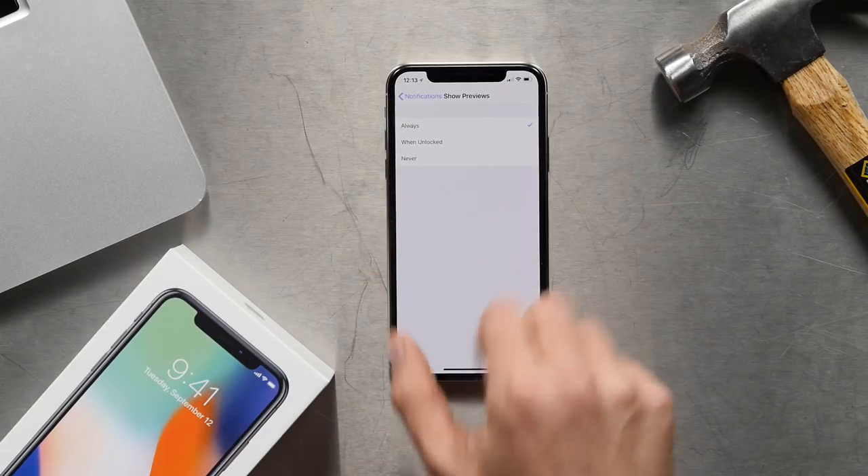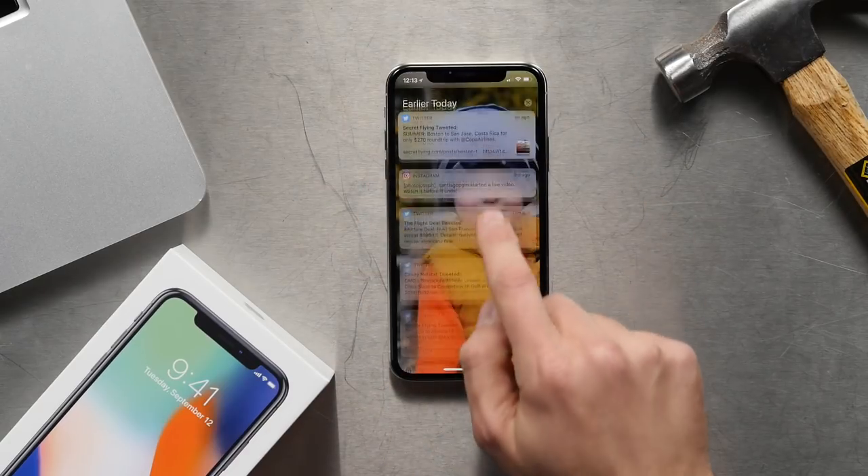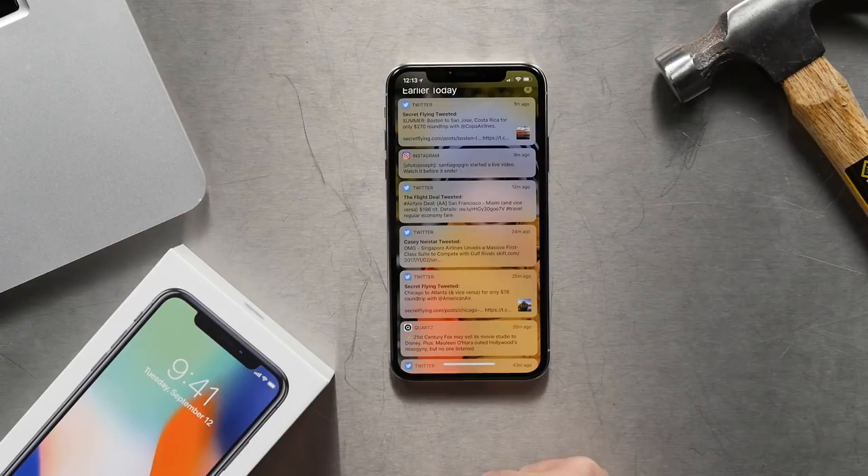And now, when your phone is locked and a notification comes in, you'll be able to see the contents of that notification, so that you can decide immediately whether you want to act on it or not, without having to pick up the phone or look directly at it. That's all there is to it. That's all you have to fix.